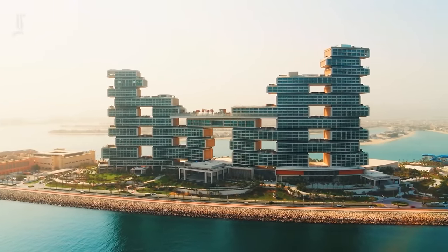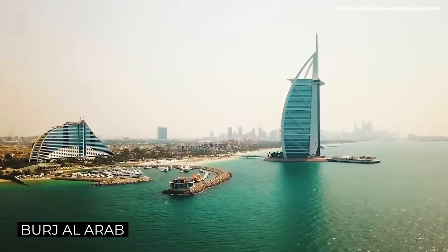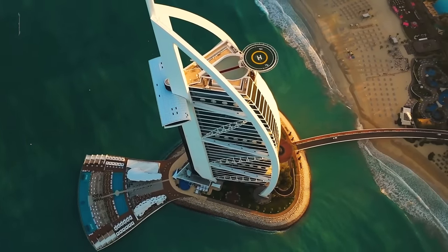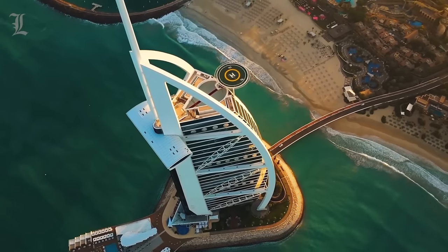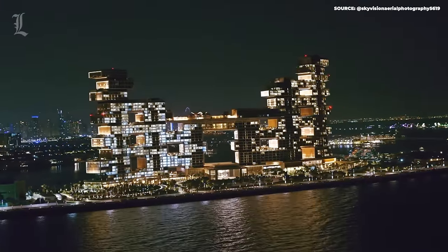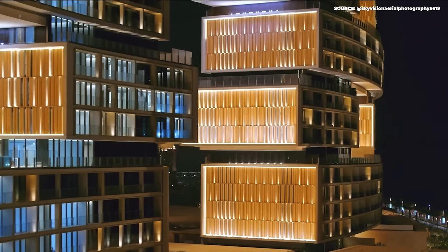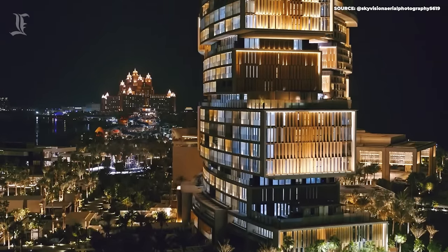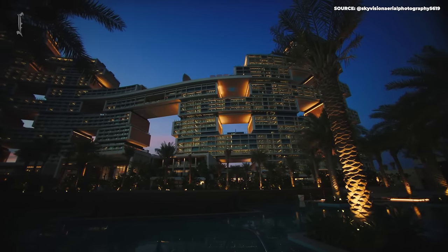Dubai is known for being home to some of the world's most decadent resorts. The Burj Al Arab, a massive structure built on an artificial island in the middle of the sea, is usually credited with introducing the world to the concept of seven-star. But earlier this year, the city welcomed guests to a resort so grand that it isn't content with being labeled as simply luxury. Instead, it pegs itself as the most ultra-luxury experimental resort in the world.